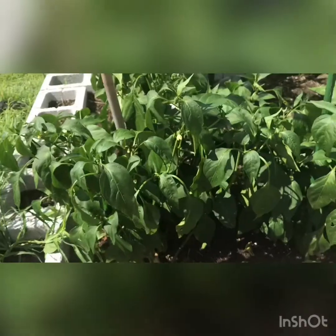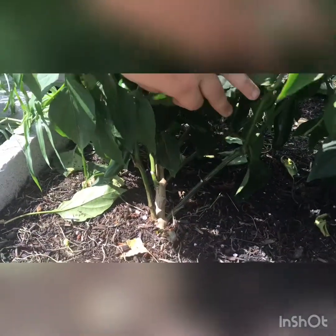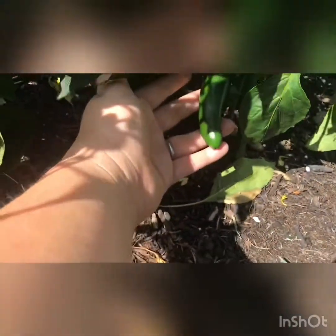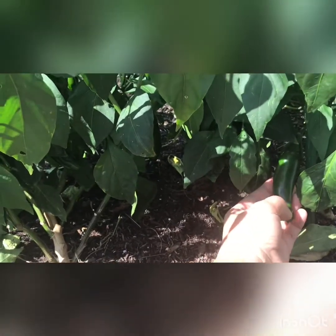These are my jalapeños and they are loaded with peppers — you can just see they're just everywhere, which is really awesome. I had no idea how productive these plants were. I've only fed these with fish emulsion fertilizer one time. You can harvest jalapeños really at any size, but once you start seeing little tiny white bumps or white cracks they're at prime time to pick. You can actually leave them and they'll turn red at their latest stage.